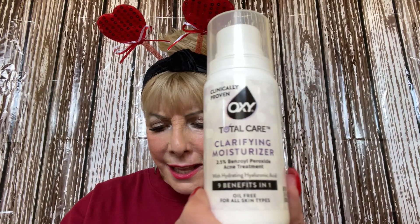I just found out this was a dollar, but it had one of those little tear-off coupons — I could have gotten it free, but I didn't. I'll send the coupon along so you can use it. This is a clarifying moisturizer by Oxy Total Care. It's a pump bottle — nine benefits in one, oil-free, for all skin types. A dollar, y'all!